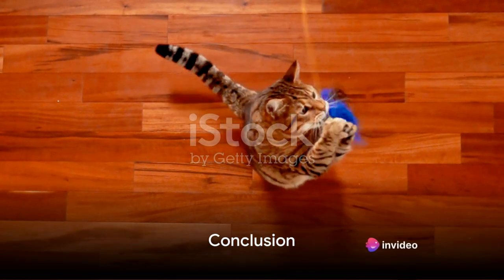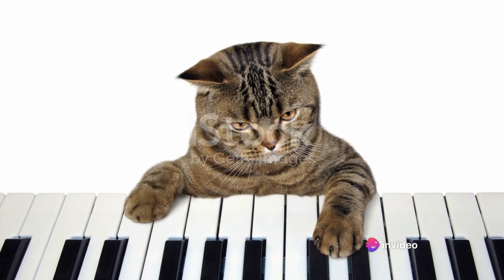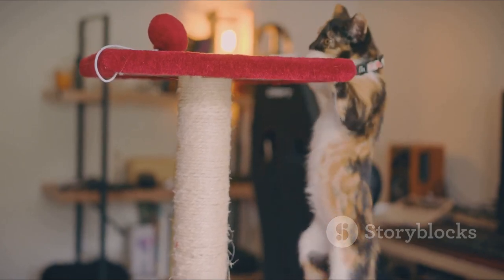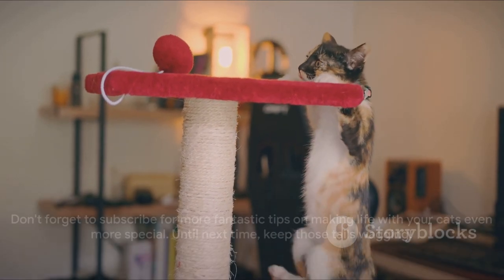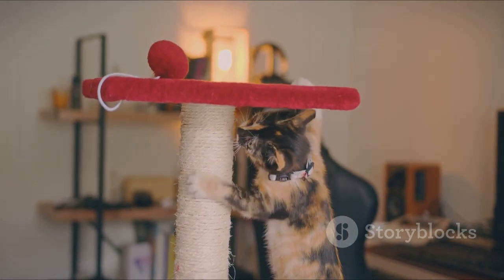And that's a wrap on our unusual ways to entertain cats. From treasure hunts to music therapy and even DIY toys, there's no limit to the joy you can share with your feline friends. Don't forget to subscribe for more fantastic tips on making life with your cats even more special. Until next time, keep those tails wagging!